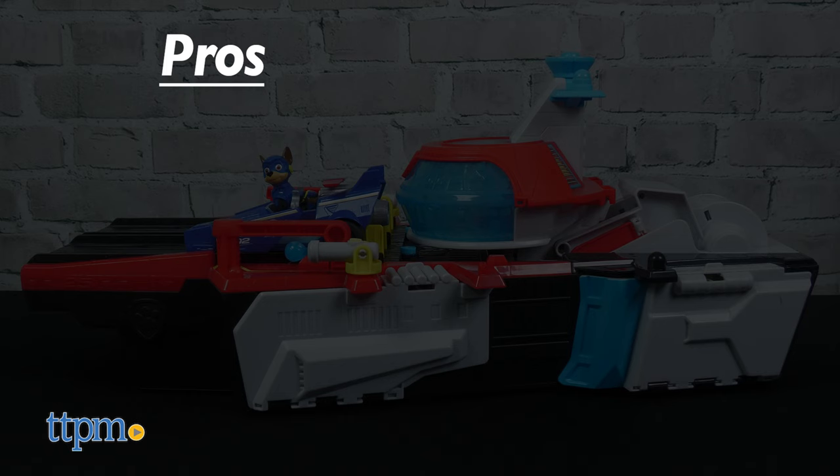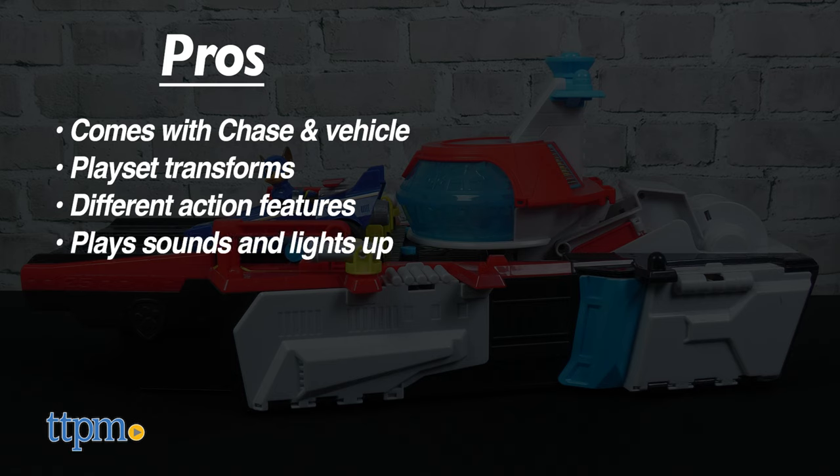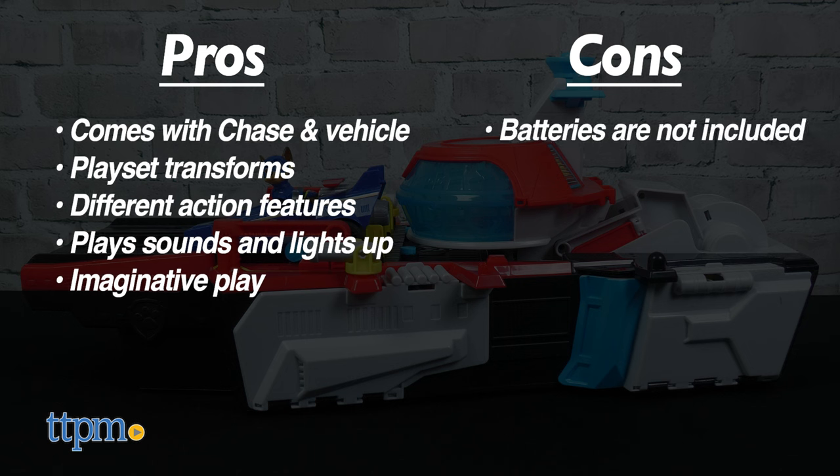The pros for this toy are it comes with Chase and his vehicle, the playset transforms, there are different action features, it plays sounds and lights up, and it will inspire imaginative play. My only con is that batteries are not included, but I still give this toy five stars.